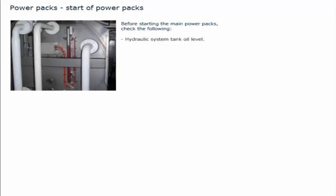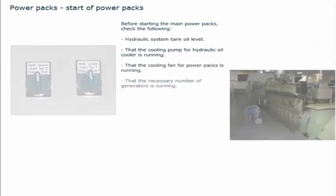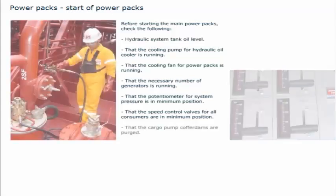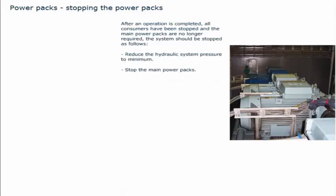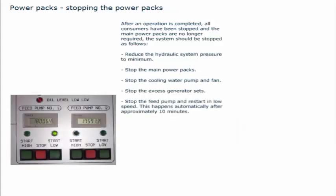Before starting the main power packs, check the following: hydraulic system tank oil level; that the cooling pump for the hydraulic oil cooler is running; that the cooling fan for power packs is running; that the necessary number of generators is running; that the potentiometer for system pressure is in minimum position; that the speed control valves for all consumers are in minimum position; and that the cargo pump cofferdams are purged. Then start the main power packs. After an operation is completed and the main power packs are no longer required, reduce the hydraulic system pressure to minimum, stop the main power packs, stop the cooling water pump and fan, stop the excess generator sets, and stop the feed pump and restart in low speed — this happens automatically after approximately 10 minutes.